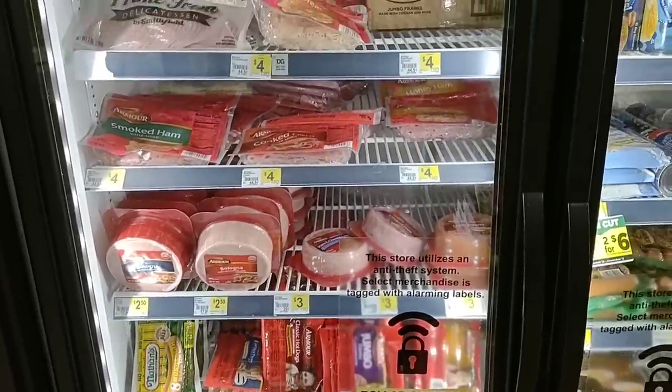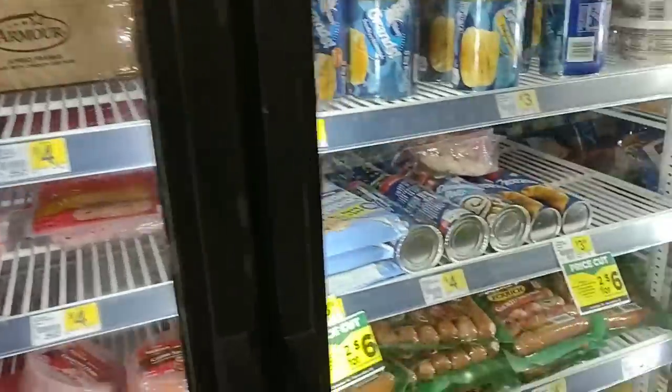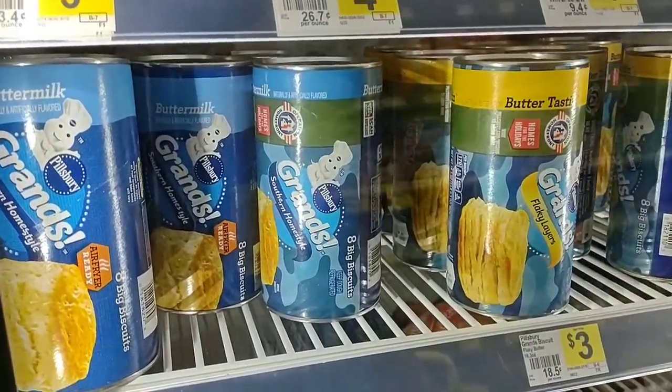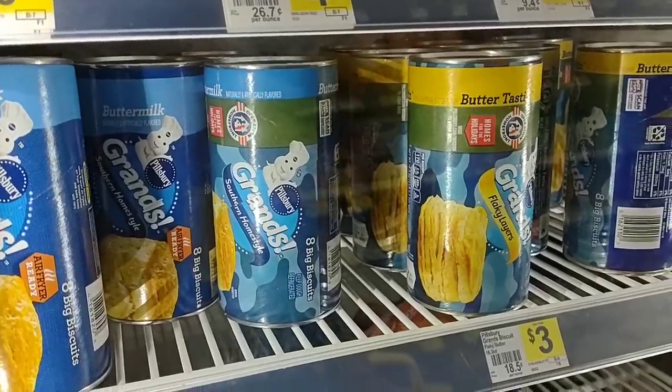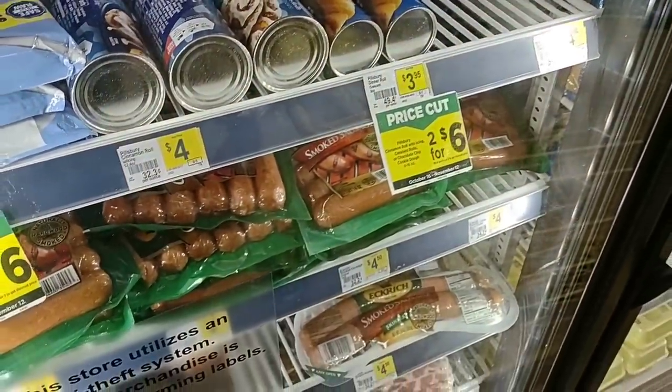Dollar General has gotten more stuff in as far as frozen items. The Pillsbury Grands are here for $3.00, which is actually a decent regular price now — we saw them at $3.29 at Kroger and $3.15 at Meijer. We can sometimes find sales on them this time of year, so we'll have to keep our eyes out.